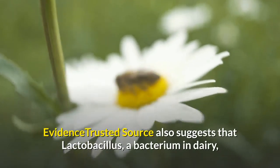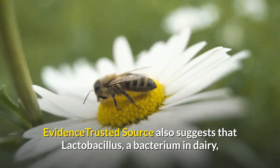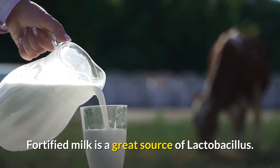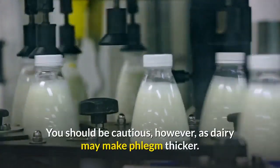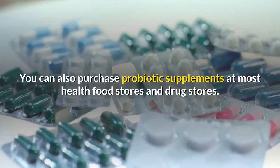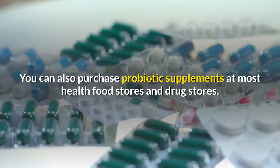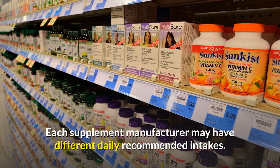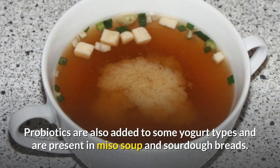Evidence also suggests that Lactobacillus, a bacterium in dairy, can reduce the likelihood of a cold or flu and sensitivity to certain allergens, such as pollen. Fortified milk is a great source of Lactobacillus. You should be cautious, however, as dairy may make phlegm thicker. You can also purchase probiotic supplements at most health food stores and drug stores, though each manufacturer may have different daily recommended intakes.